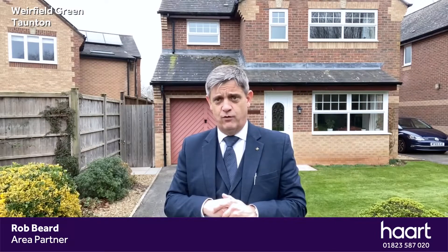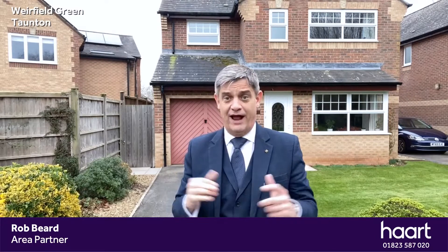If you're interested in coming to have a look, just give us a call on the number below at the end of the video. Speak to myself or one of my colleagues and we'll happily get you booked in for a viewing. So let's go and have a look around.